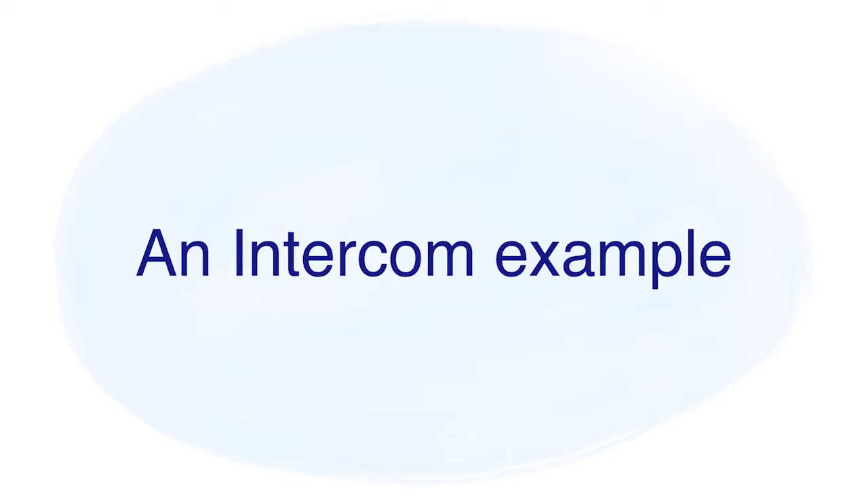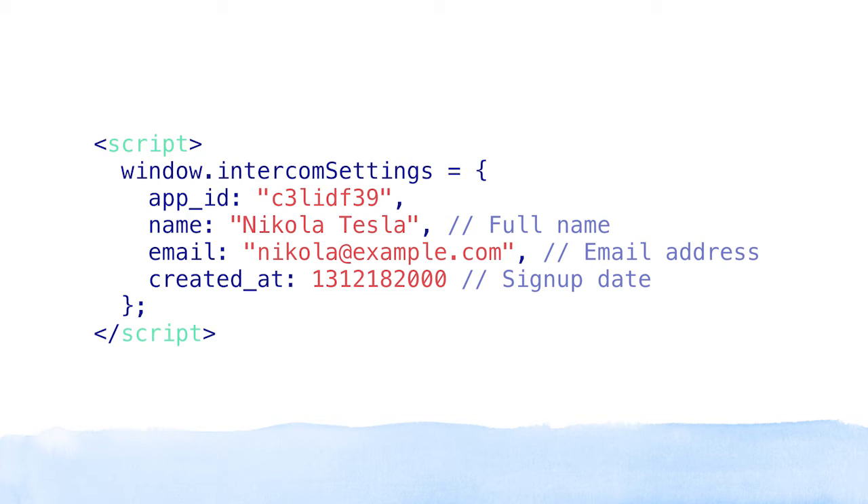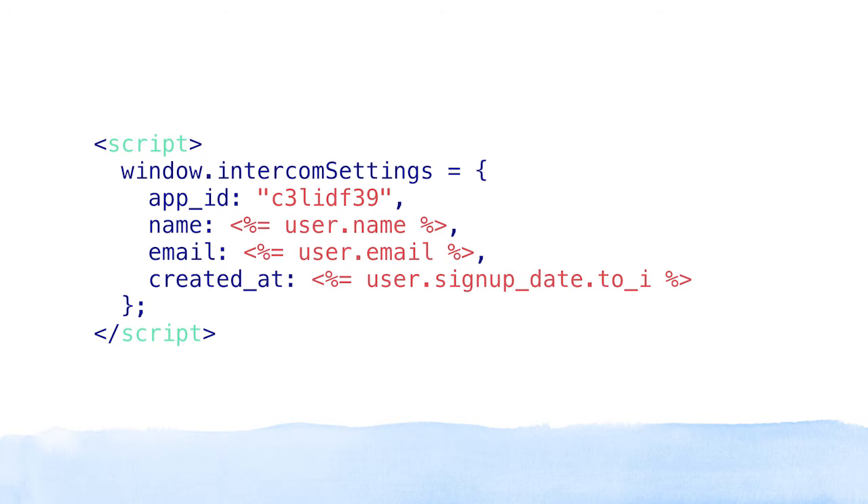Let's take a look at a concrete example from Intercom. For the longest time, the core of an Intercom installation has been a snippet of JavaScript. You put this on your web page or web app, and tell us some information about the currently logged-in user — their name, their email, when they signed up. You typically have to write code to dig into your database, take the data out, and put it on the page to tell us who the user is. There's a little bit of work involved.